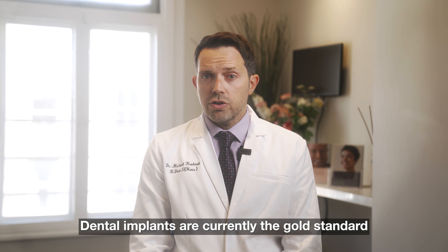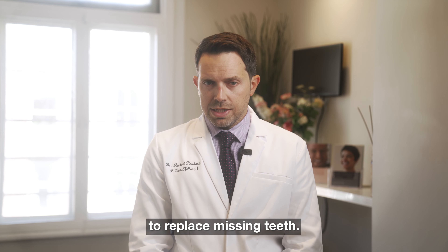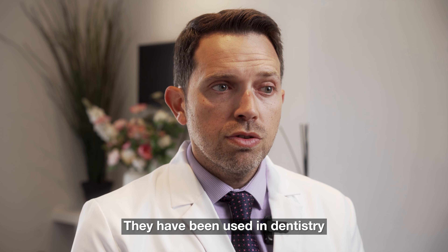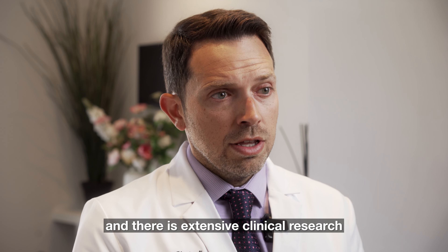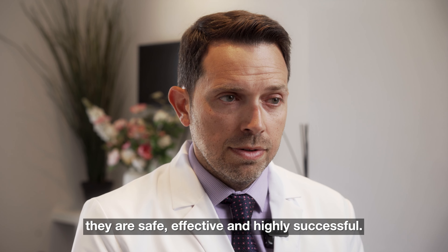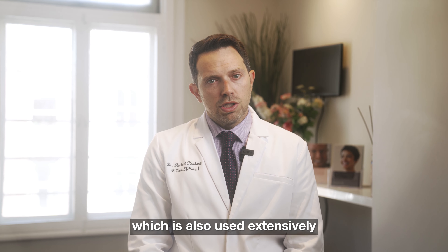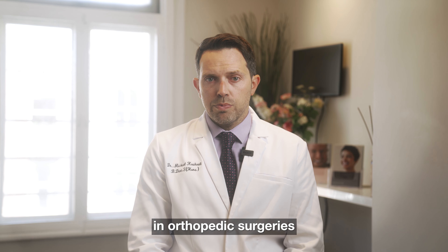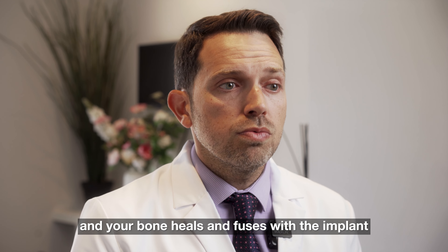Dental implants are currently the gold standard treatment option in our profession to replace missing teeth. They have been used in dentistry for well over 40 years and there is extensive clinical research that shows they are safe, effective, and highly successful. Implants are made from medical-grade titanium, which is also used extensively in orthopedic surgeries and has been proven to be biocompatible — which effectively means it is accepted by your body and your bone heals and fuses with the implant.